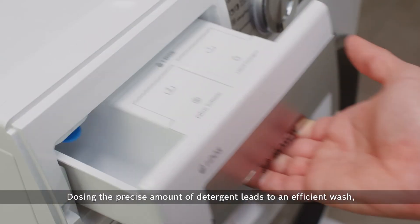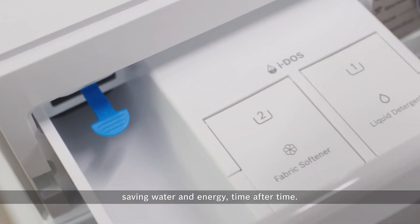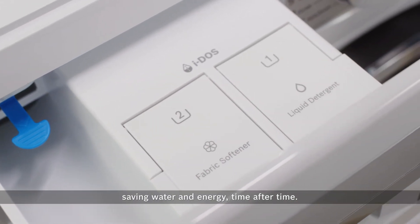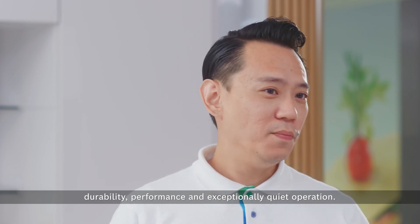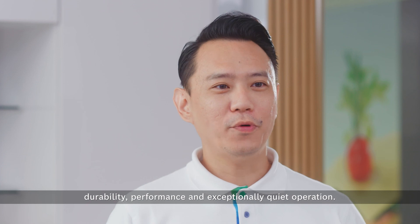Dosing the precise amount of detergent leads to an efficient wash, saving water and energy time after time. This washing machine offers maximum efficiency, durability, performance and exceptionally quiet operation.